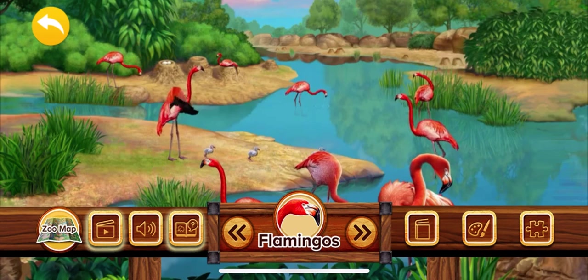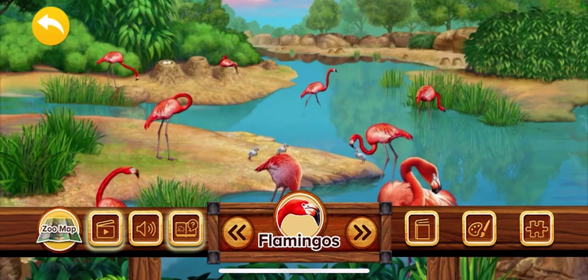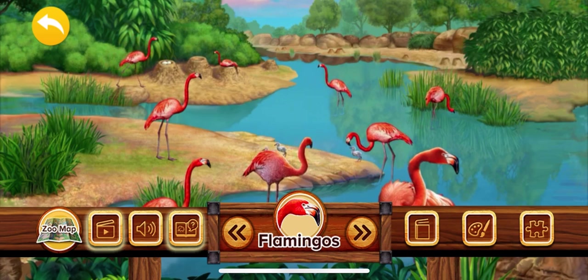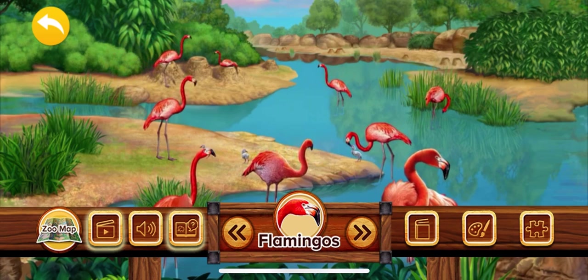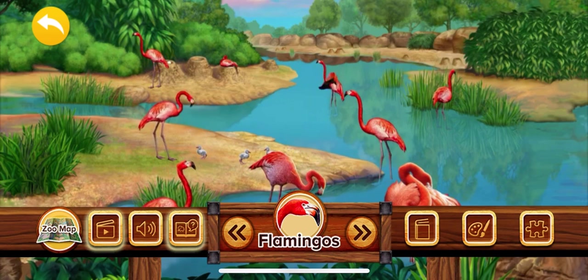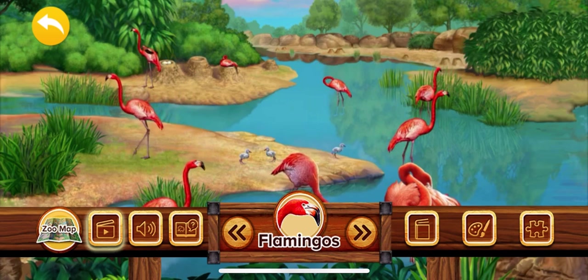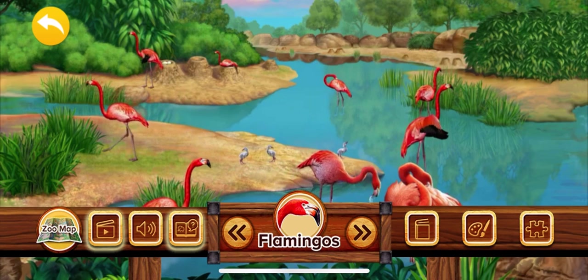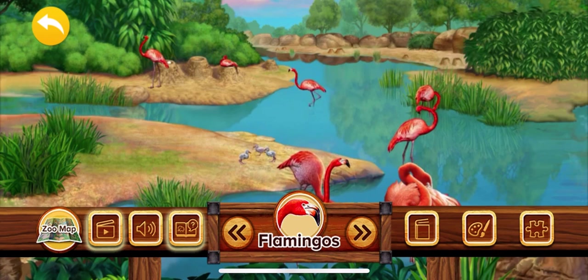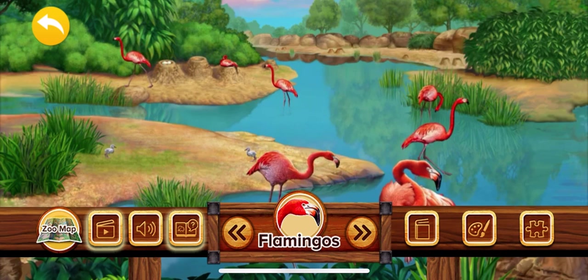Flamingos are pretty water birds with pinkish-orange feathers and long skinny legs. Flamingos live together in groups called colonies. Colonies of flamingos are found in tropical lagoons around the world.